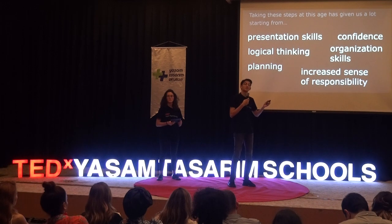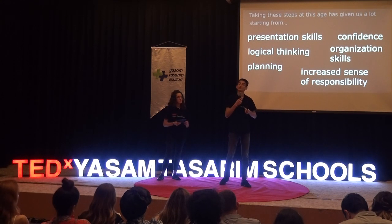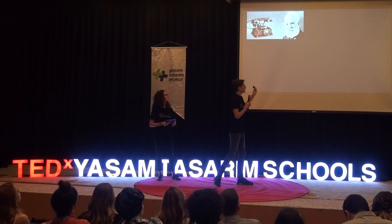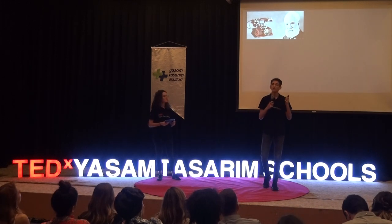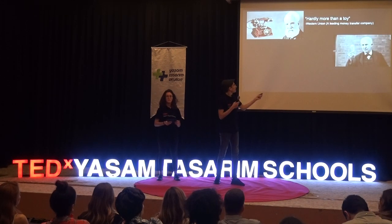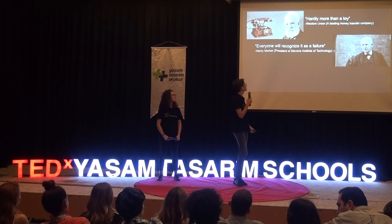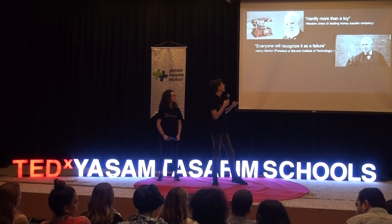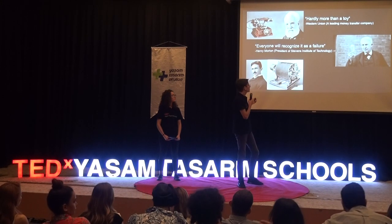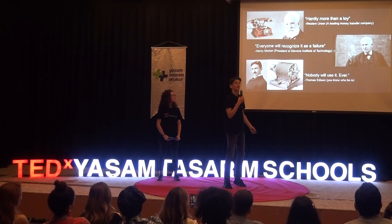Now, these inventions that we see as inseparable to our lives were not always accepted — they were actually ridiculed and criticized in the past by many. For example, Alexander Graham Bell, when he invented the first telephone, was dismissed by the Western Union, who said that it was hardly more than a toy. Thomas Edison, when he made the first practical light bulb, was criticized by Henry Morton, president of the Stevens Institute of Technology, who claimed that everyone acquainted with the field will recognize it as a failure. And quite ironically, Edison then criticized Nikola Tesla's alternating current, saying that nobody will use it, ever.